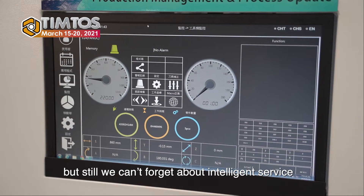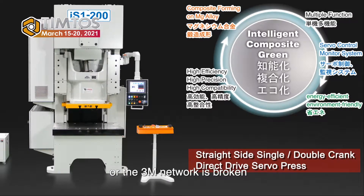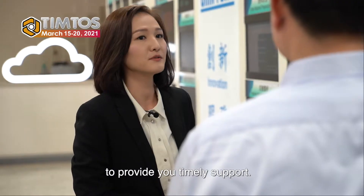So now the smart machine and the 3M network already form the production cycle. But we cannot forget about the intelligent service. Whenever your smart machine is down or the 3M network is broken, the intelligent machine service will always be here to provide timely support.